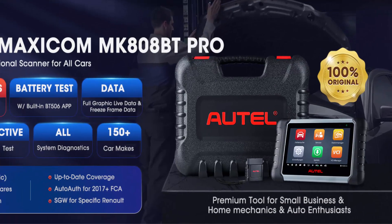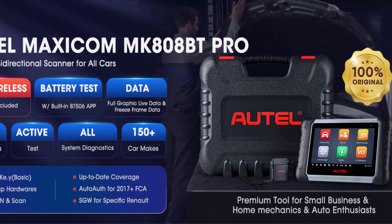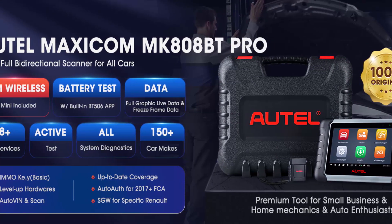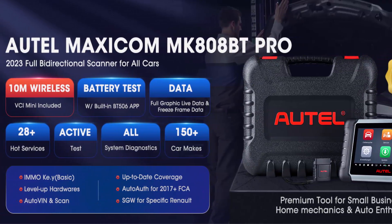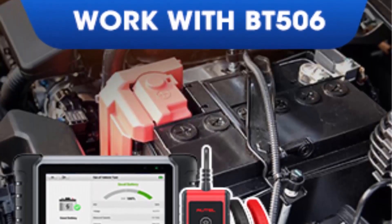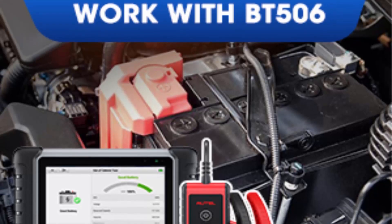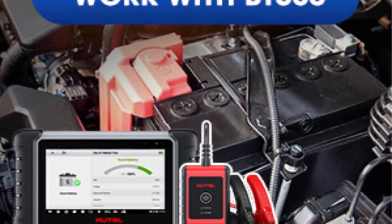MK808-BT-PRO is equipped with 28 Plus Hot Services including Injector Coding, ABS Bleeding, Oil Reset, SAS Calibration, IMMO Keys Basic, Battery Registration, and more. MK808-BT-PRO ranks as a top professional automotive diagnostic scanner and keeps updating to support more newer models and functions from 2023 to 2024.